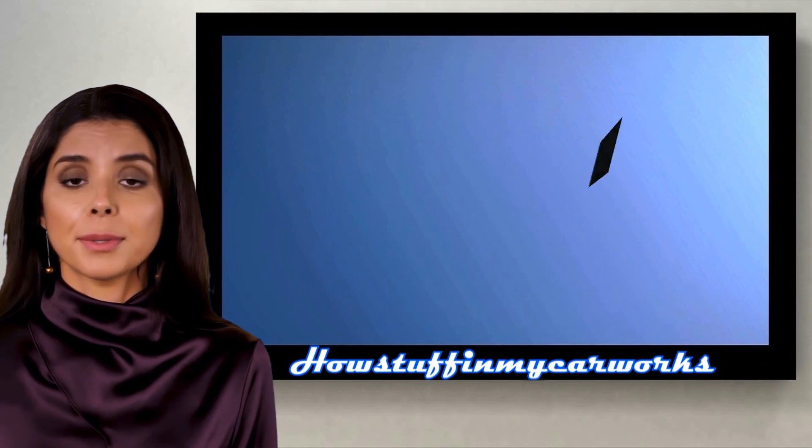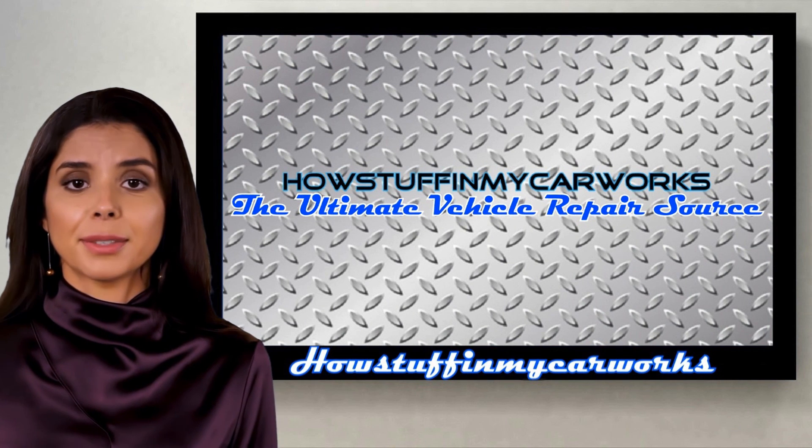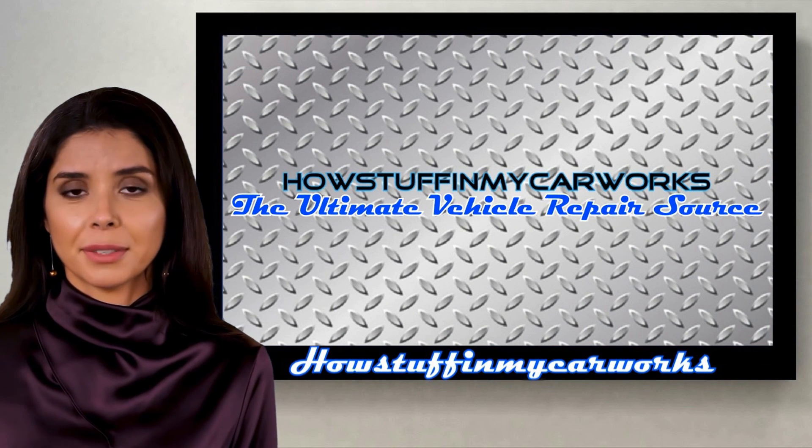Those are some of the common problems that fifth-generation Toyota RAV4 SUVs are prone to experience. Have a wonderful day!